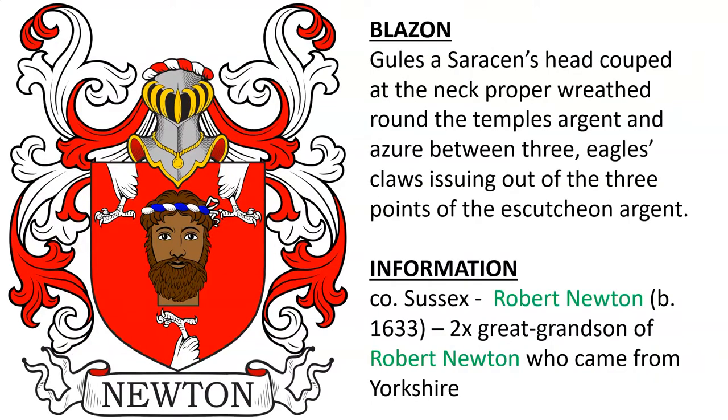Another coat of arms featuring a Saracen's head, found in County Sussex. Of this line was Robert Newton, born 1633. Henry, the two-time great-grandson of Robert Newton, who came from Yorkshire.